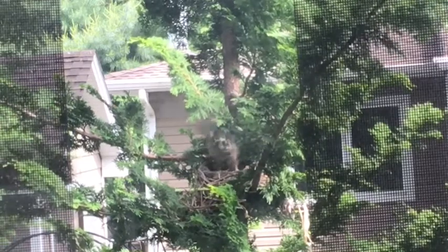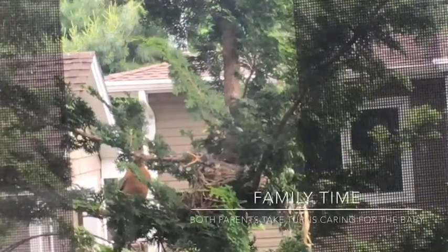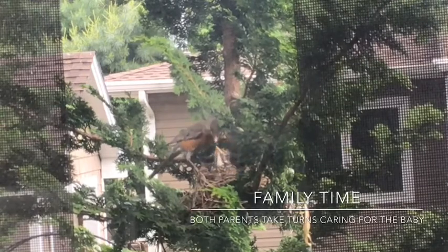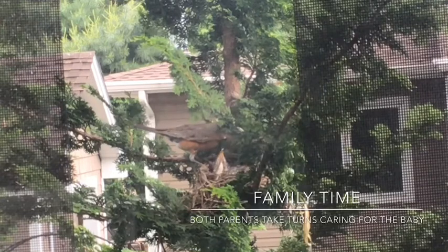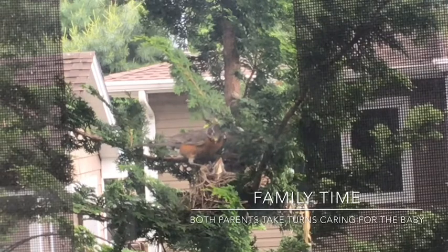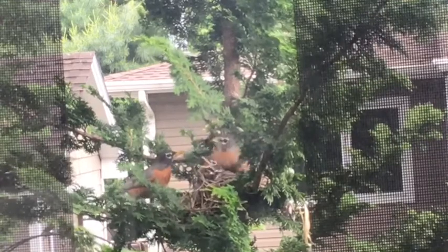He's practicing flapping those wings! With robins, both parents take turns and take part in caring for the babies. As the baby gets older, mom may lay another egg or a few more eggs, and this baby will mostly hang out with dad while mom incubates some more brothers and sisters. So they really work as a good team taking care of their family. It will be dad's job mostly to teach the babies how to hunt and how to stay safe.